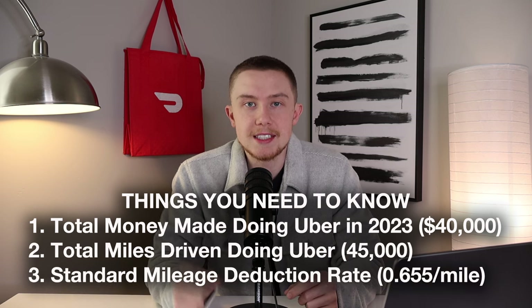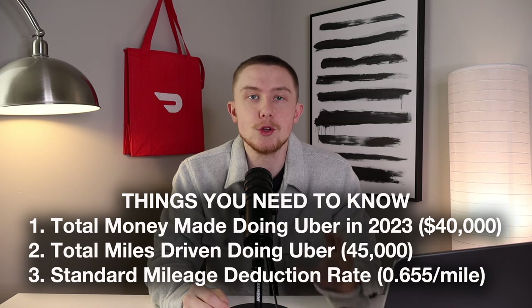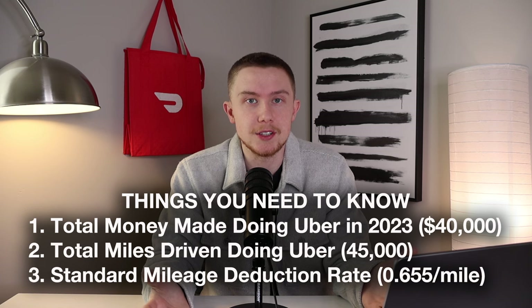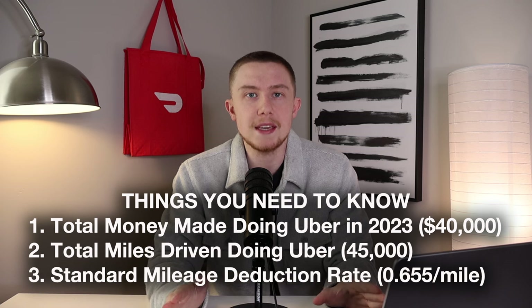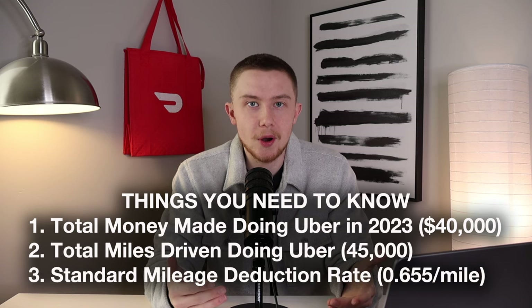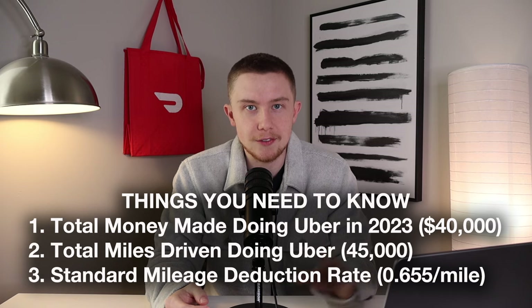The next thing you need to know is the standard mileage deduction for 2023, which was 65.5 cents per mile driven. Once you figure out those three things you can just plug and play into the formula for filing your taxes. After I go over this I'll get into some tools that make it way easier so you don't have to do all this on your own. But I think it's good to know this formula so you have a ballpark of how much you should be saving toward taxes throughout the year.